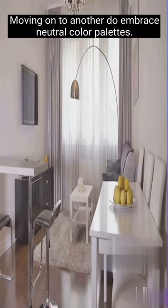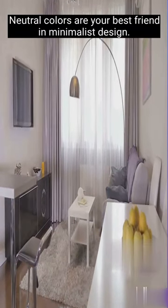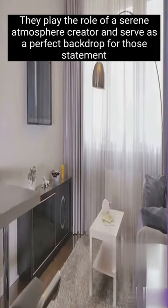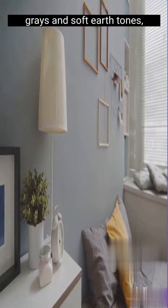Moving on to another do: embrace neutral color palettes. Neutral colors are your best friend in minimalist design. They create a serene atmosphere and serve as a perfect backdrop for statement pieces. Think about the calming effect of whites, grays, and soft earth tones. But don't ignore texture and contrast.